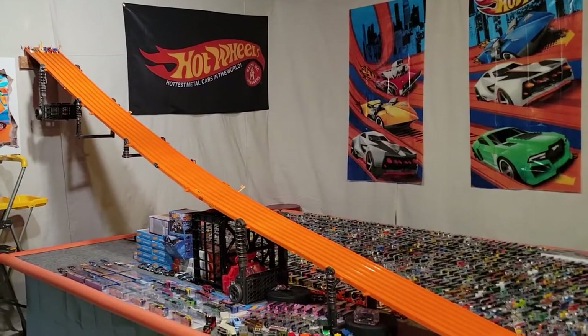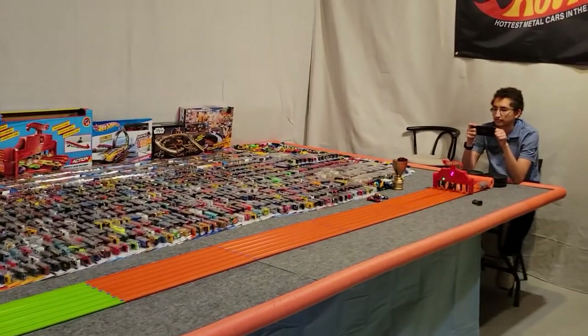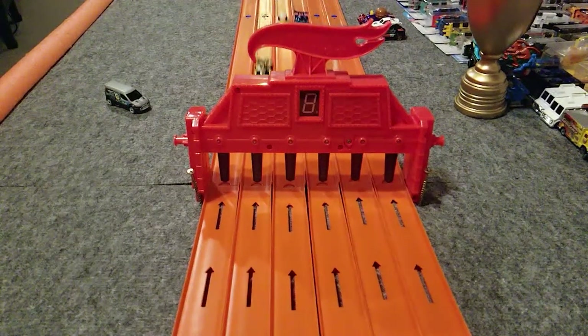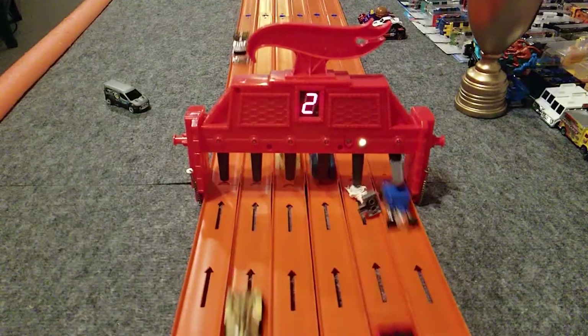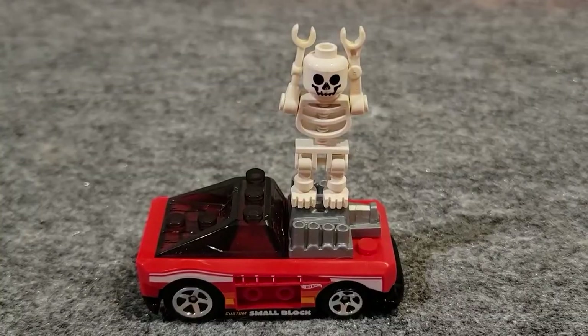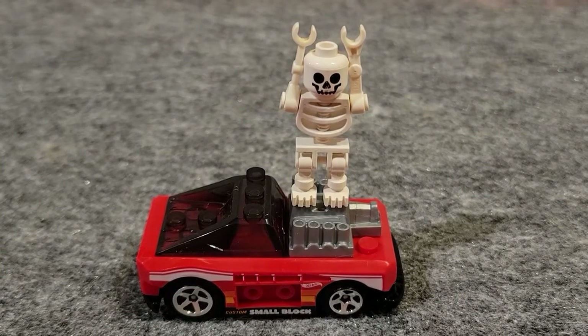Ready, set, go. Custom Small Block with Daredevil Skeleton won that race. They're moving on to the next round.